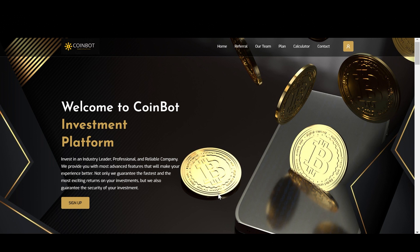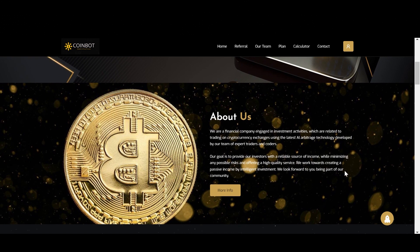Now if we get back to their main website, it says invest in an industry leader — a professional and reliable company. We provide you with the most advanced features that will make your experience better. Not only do we guarantee the fastest and most exciting returns on your investments, but we also guarantee the security of your investment. Down here we have some about information. It says we are a financial company engaged in investment activities related to trading on cryptocurrency exchanges using the latest AI arbitrage technology developed by our team of expert traders and coders. Our goal is to provide our investors with a reliable source of income while minimizing any possible risks and offering a high quality service. We work towards creating a passive income by intelligent investment.